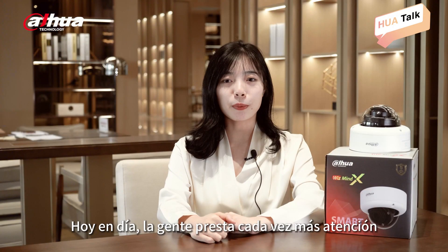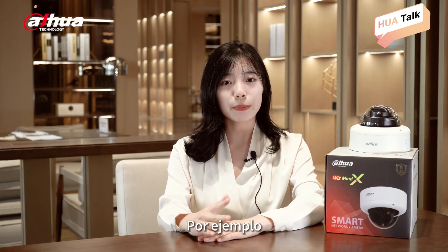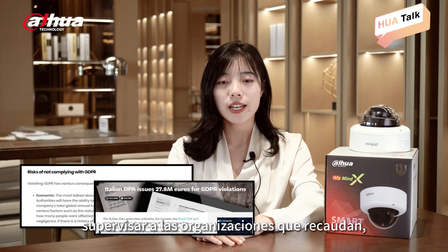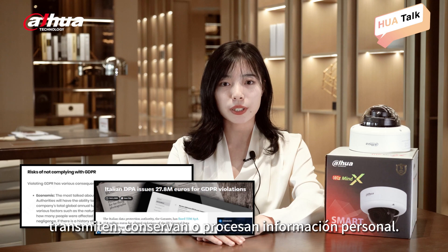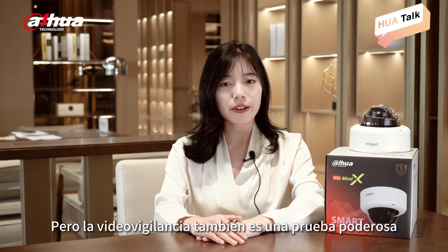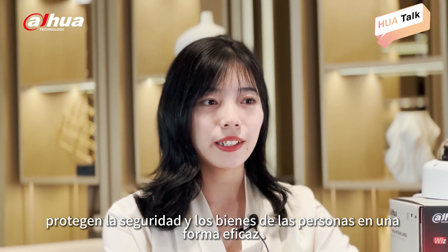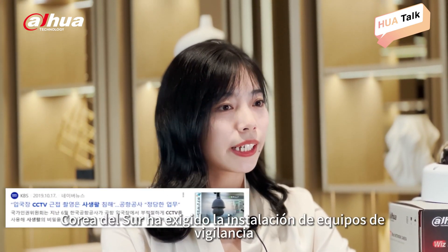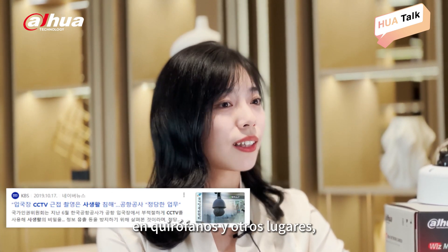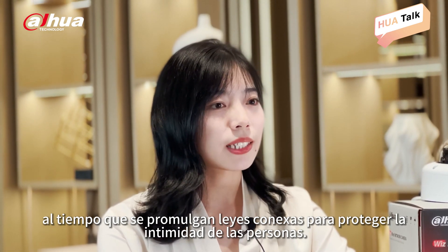Nowadays, people pay more and more attention to their personal privacy under digital development. For example, the European Parliament passed the GDPR to supervise organizations that collect, transmit, retain or process personal information. But video surveillance is also powerful evidence when disputes occur and an effective way to protect people's safety and property. For example, South Korea has required the installation of monitoring equipment in operating rooms and other places, and related acts are also issued to protect people's privacy.